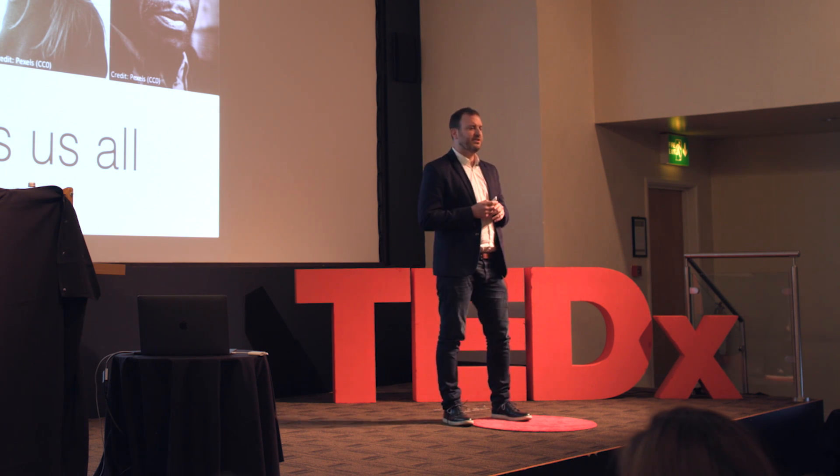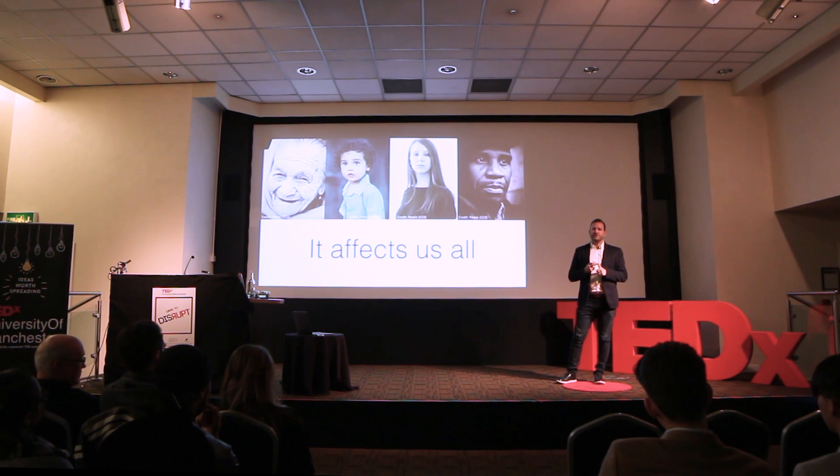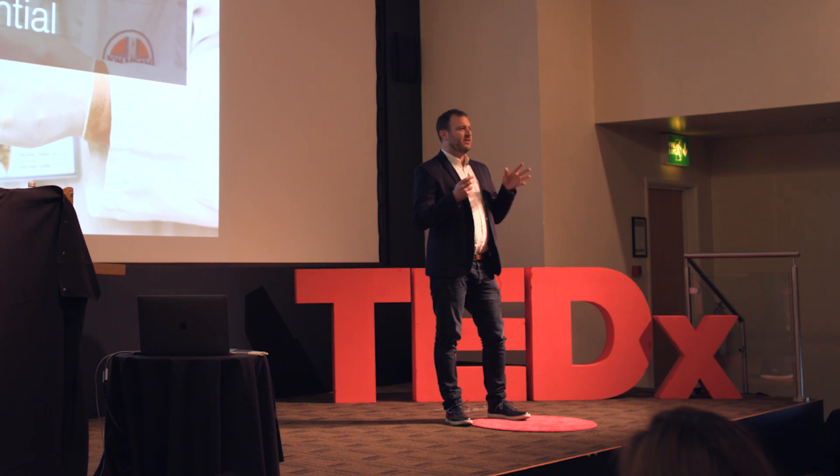This is not just a huge problem for the pharmaceutical companies developing the drugs. This affects each and every one of us, because it takes longer for life-saving treatments to reach patients and it ends up costing us a lot more.